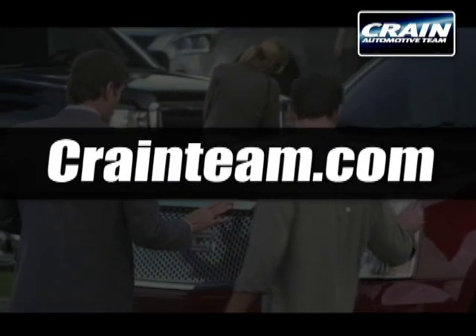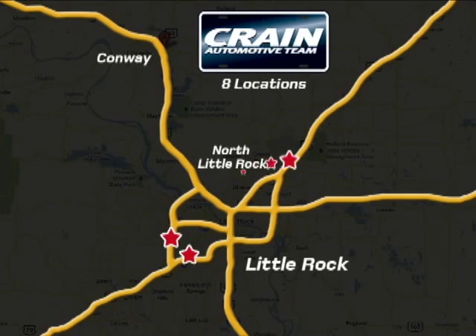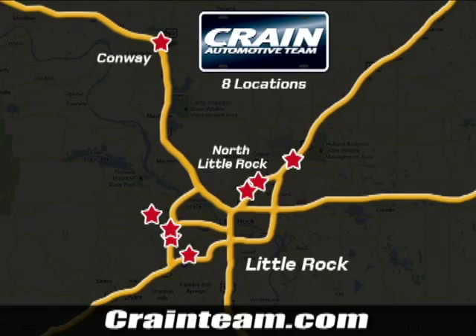Visit us anytime at craneteam.com. Crane team's got them, craneteam.com.